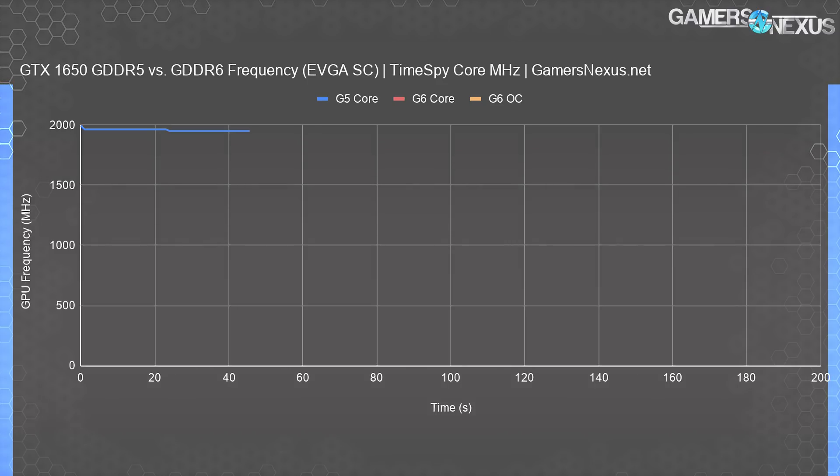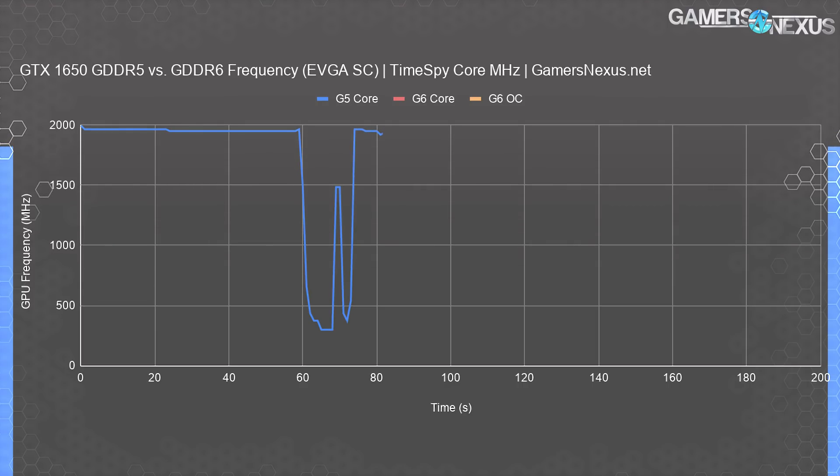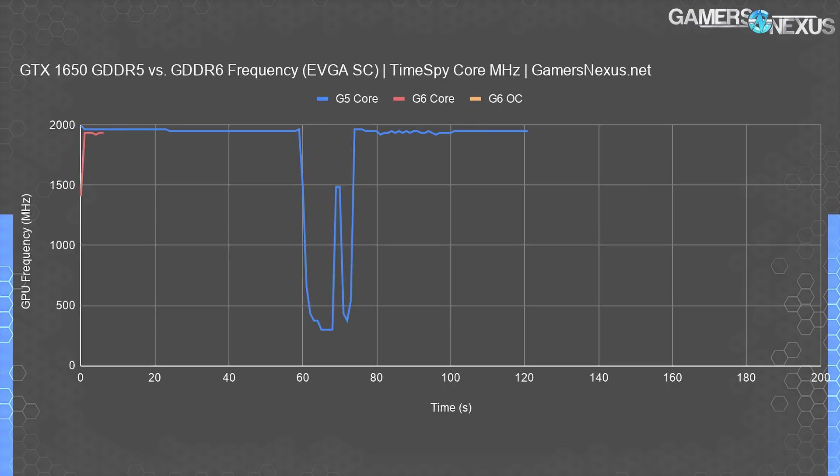We'll also have benchmarks with the stock-to-stock card performance, just because that's probably how most people will be using it. We're using TimeSpy GT1 and GT2 for this frequency chart, with a gap in between them. The GDDR5 original model ran at about 1950 MHz flat for the GPU core frequency — it started at 1980 and then dropped to 1950 for the rest of GT1. For GT2, the GDDR5 model ran at about 1950 MHz when stock, with a dip to 1930 towards the end. Running stock, the GDDR6 model tends to hold at about 1905 MHz.